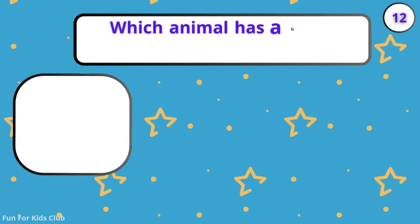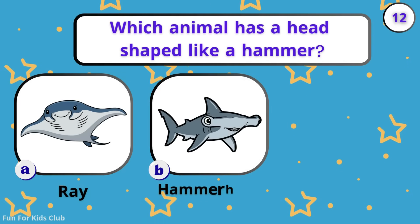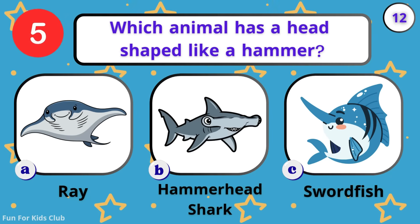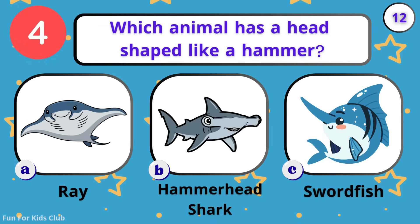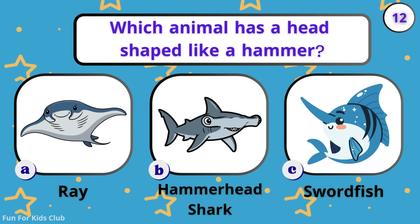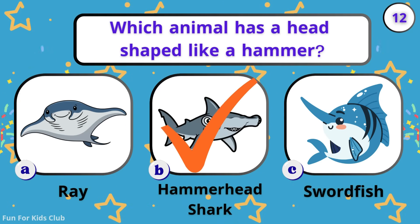Which animal has a head shaped like a hammer? Ray. Hammerhead shark. Swordfish. So weird! Its head looks just like a hammer.